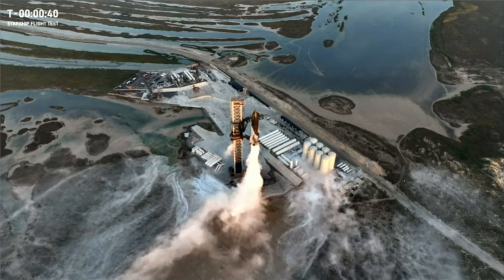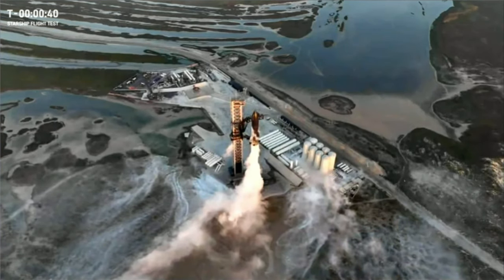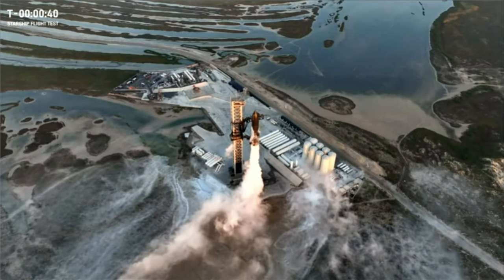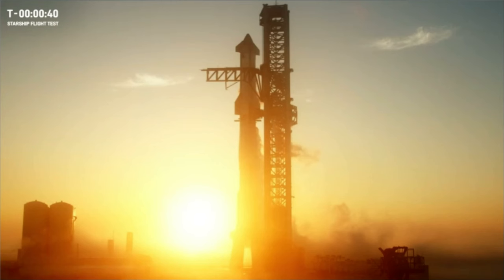Don't go away. We are holding at T-minus 40 seconds, but once the teams have resolved and see the data that they want to see, the clock can restart straight away. It'll start ticking down from T-minus 40 again, all towards liftoff.